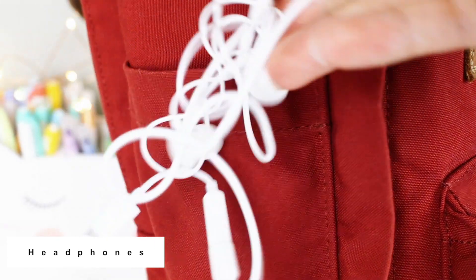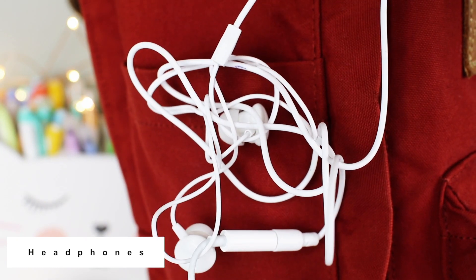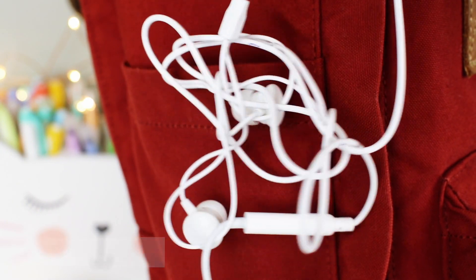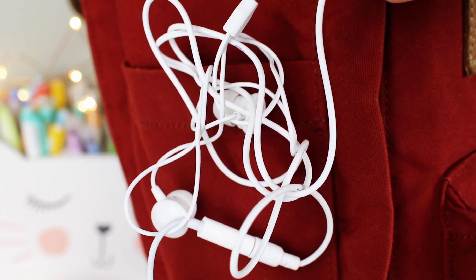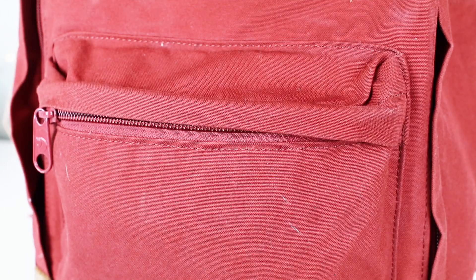In the other side pocket I always have a pair of headphones. I almost never take my regular headphones to school because I don't want them to get tossed around in my backpack, so I always bring a pair of small headphones and just stuff them in the bottom of my side pocket to make sure they don't fall out.